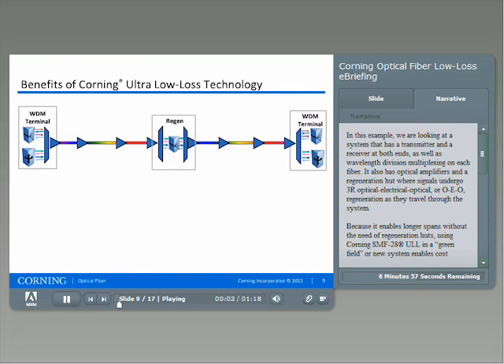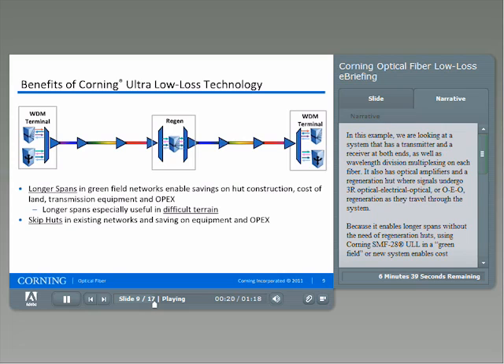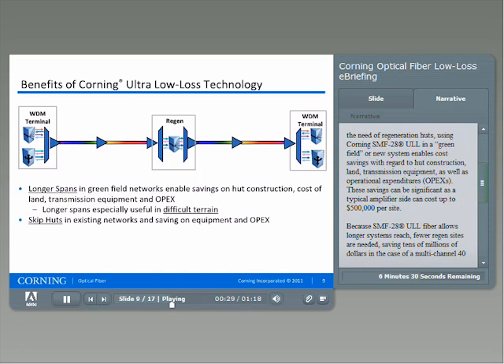In this example, we are looking at a system that has a transmitter and a receiver at both ends, as well as wavelength division multiplexing on each fiber. It also has optical amplifiers and a regeneration hut where signals undergo 3R optical-electrical-optical, or OEO, regeneration as they travel through the system. Because it enables longer spans without the need for regeneration huts, using Corning SMF28 ULL in a green field or new system enables cost savings with regard to hut construction, land, transmission equipment, as well as operational expenditures.